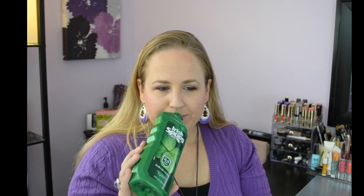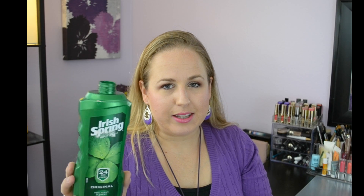My husband tried the Irish Spring original body wash. He says it smells like spearmint — I think he's crazy, it just smells like Irish Spring to me. He said it felt moisturizing but he wouldn't buy it again because of the spearmint smell.